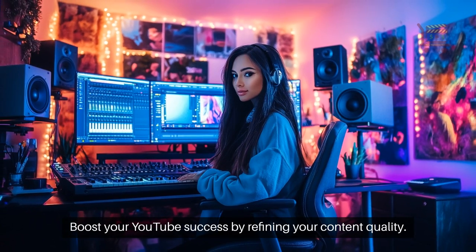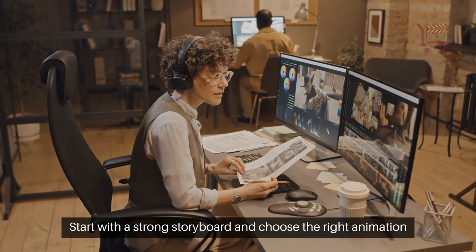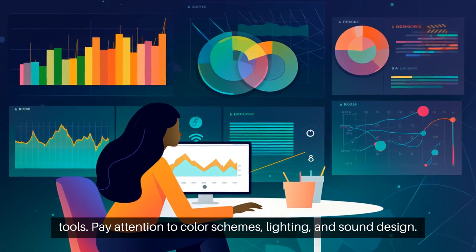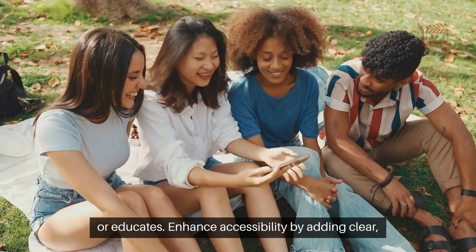Boost your YouTube success by refining your content quality. Start with a strong storyboard and choose the right animation tools. Pay attention to color schemes, lighting, and sound design. Engage viewers with content that adds value, entertains, or educates.